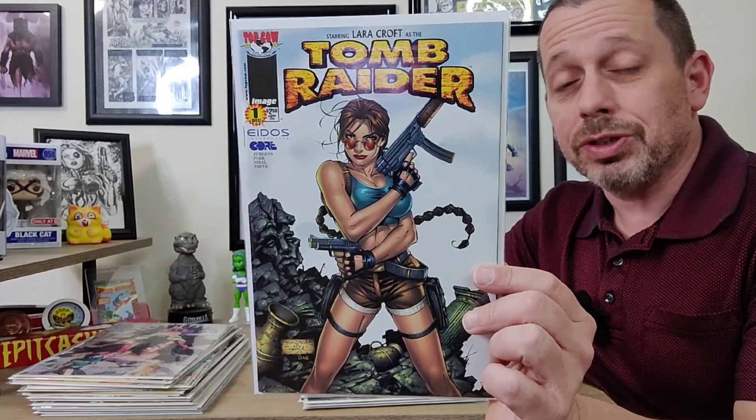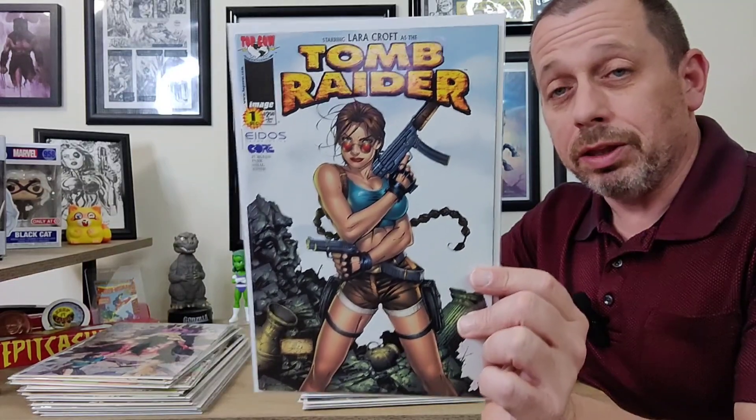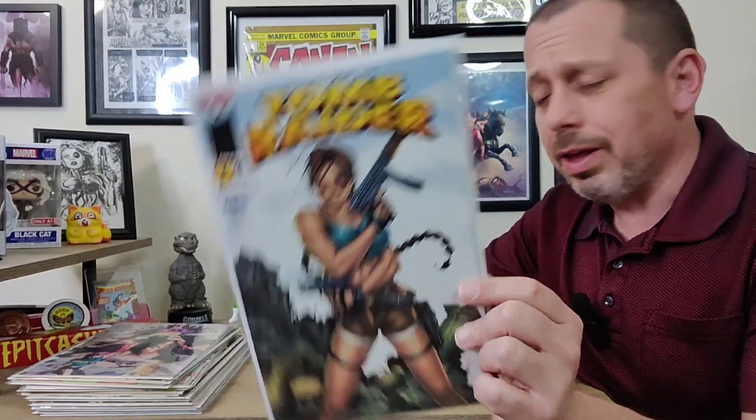First up — I collect Tomb Raider. I'm a big Tomb Raider fan; I've been playing it since the first game, over 20 years. Lara Croft is just a great character. This is Lara Croft Tomb Raider number one, the Andy Park cover — just a great cover. I have the compendium with all 50 issues plus a lot of individual issues. It's a great series that wrote Lara really well — a good nostalgic series I keep going back to.